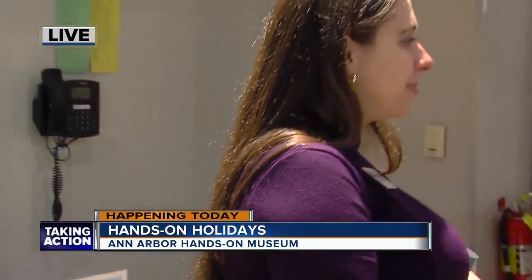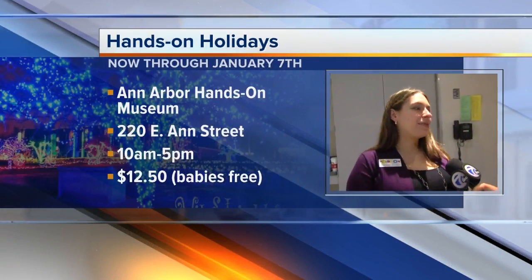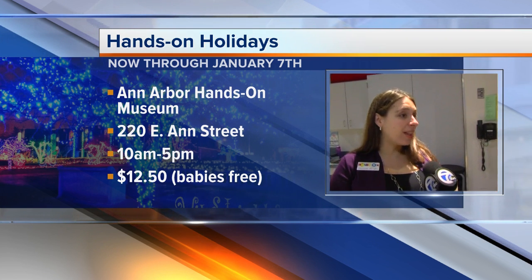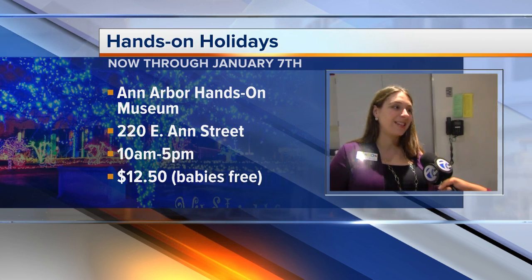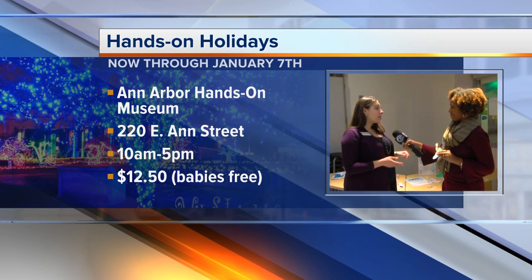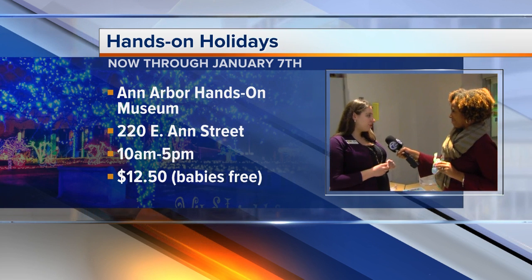Let's give people the information one more time so you can get your families out here. Hands on Holidays runs through January 7th. Special activities are until four o'clock every day. There are also special performers — that schedule changes, so check the website. All of those activities and performers are included with admission, and admission is $12.50 for anyone ages two and over.